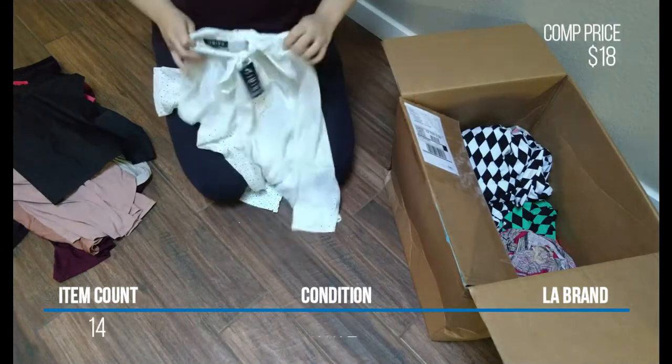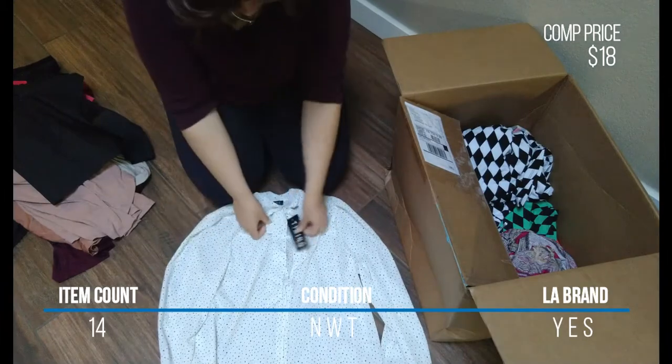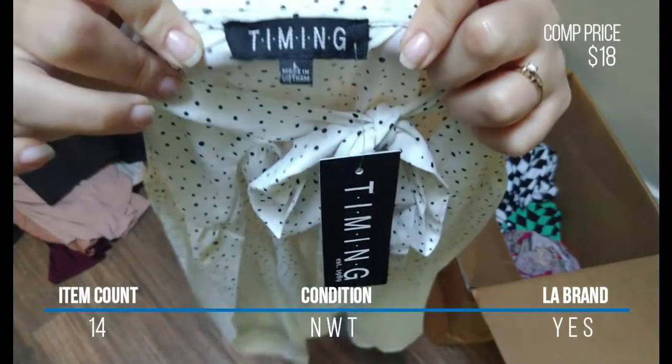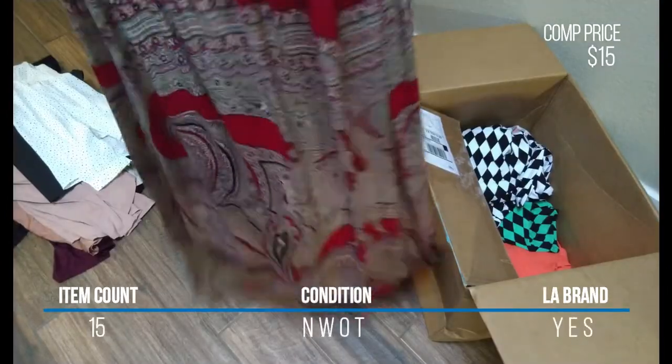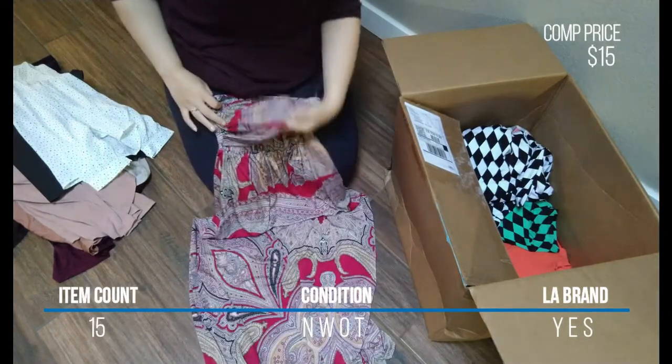The next item was this long sleeve white polka dotted tie neck blouse — these kinds of shirts make me want to go back to work in an office. Anyway, it was size large and new with tags. I also got a second Lime and Chili item: a strapless tube maxi dress with a drapey front, size small, but no tags on this one.